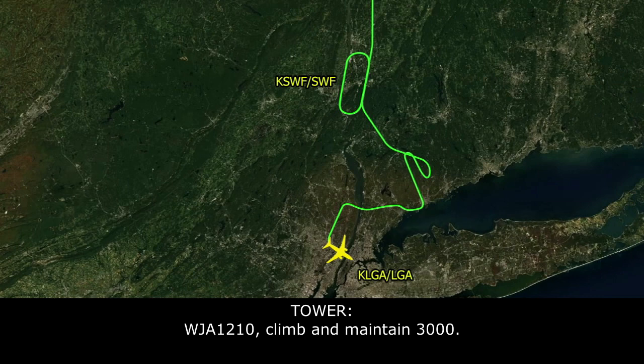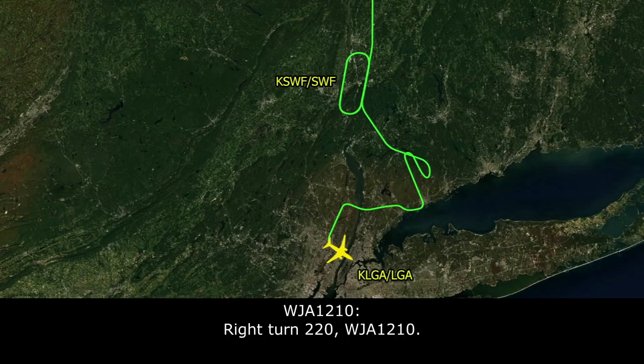WestJet 1210, maintain 3,000. 3,000, WestJet 1210. WestJet 1210, turn right heading 220. Right turn 220, WestJet 1210.